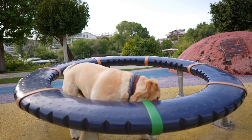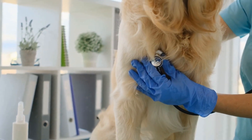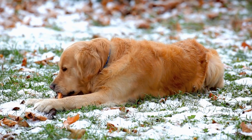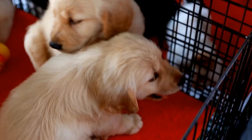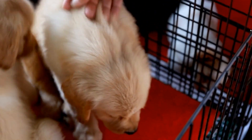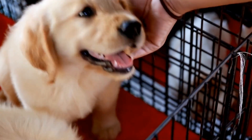In addition to coat colors, Golden Retrievers can also exhibit various coat patterns. The two main patterns seen in this breed are solid and particolor. Solid-colored Golden Retrievers have a uniform coat color throughout their body, while particolored Golden Retrievers have white markings on their chest, feet, and occasionally on their face.